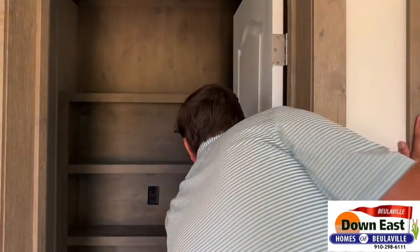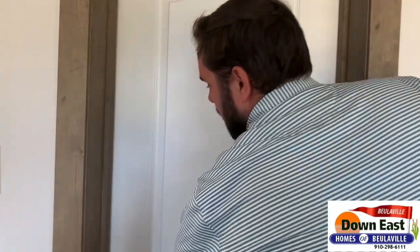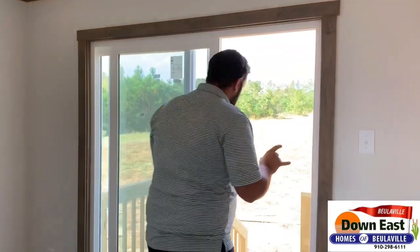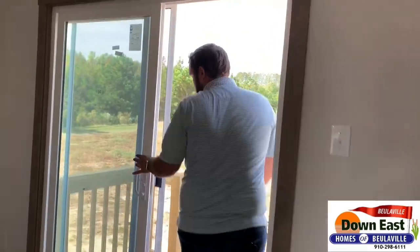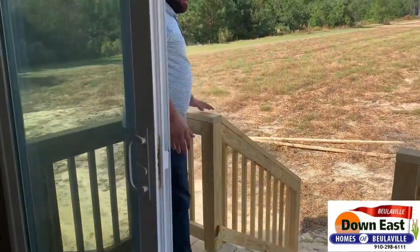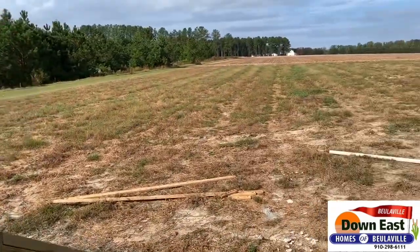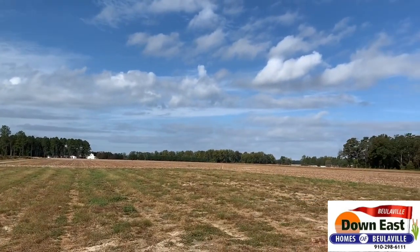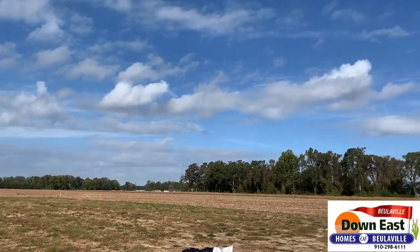Right over here we have a pantry with a really nice built-in — it's a whole room within itself, but it closes off and looks just like a little closet. I really like that. We'll get to the master in just a second, but first — come on outside with me and just look. Imagine waking up every morning drinking your coffee here.